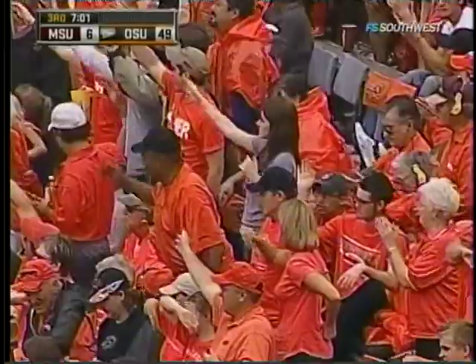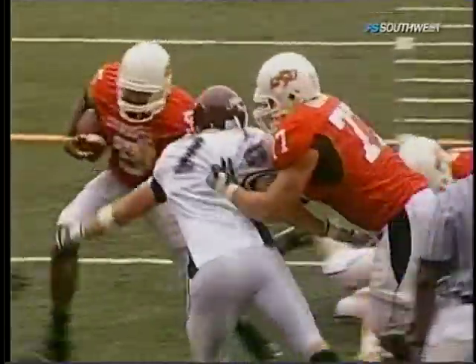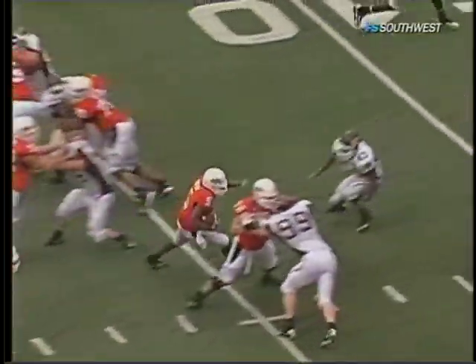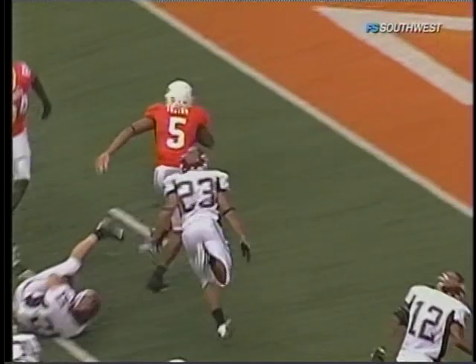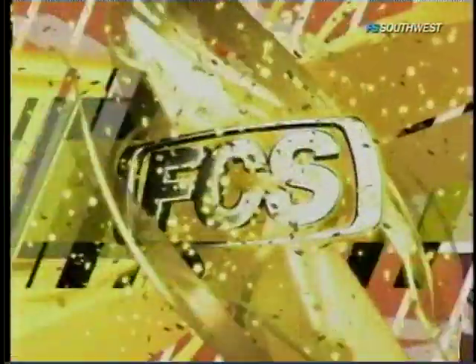Absolutely dismal tackling by the Bears. Just take a look at Tostin — working the front side, reads the zone block, now makes the back-side cut. Look at how many missed tackles: two, three, four missed tackles. People diving on the ground, Tostin in the end zone. Again, following the blocks — look at the leg drive, the balance, change of direction. You keep your pads over your knees, over your feet.